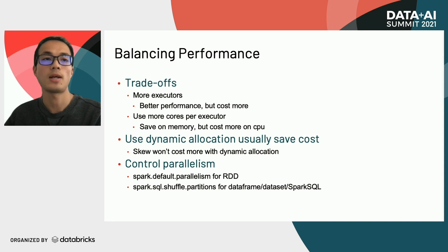When both data validation and performance tuning stages pass, AMS automates the job migration. Once the user confirms, AMS automatically picks the Spark job over the original cascading scalding job during runtime with replaced jars and parameters, hiding migration details from users. Users also have the option to roll back to the original state after migration. Throughout the whole process, if anything goes wrong, failure handlers take over. If the failure is recognized, AMS automatically recovers to the proper stage with corresponding fixes — for example, for out-of-memory failures, AMS adjusts memory and triggers a retry. If the failure is unrecognized, AMS enters a failure stage and manual investigation is needed.